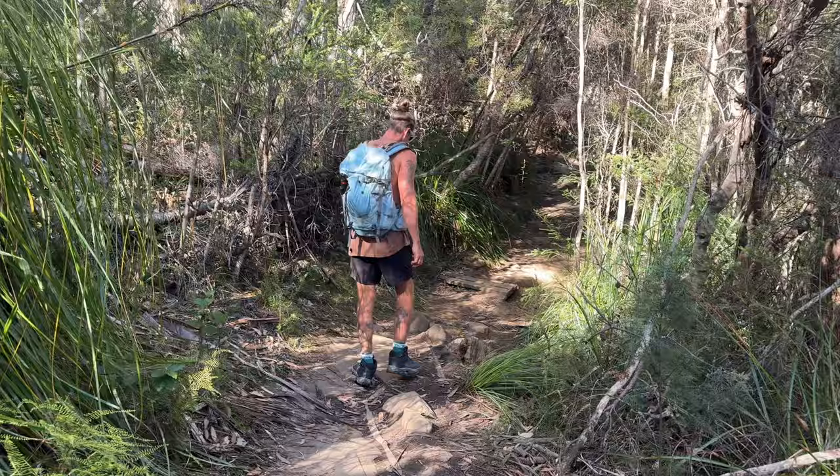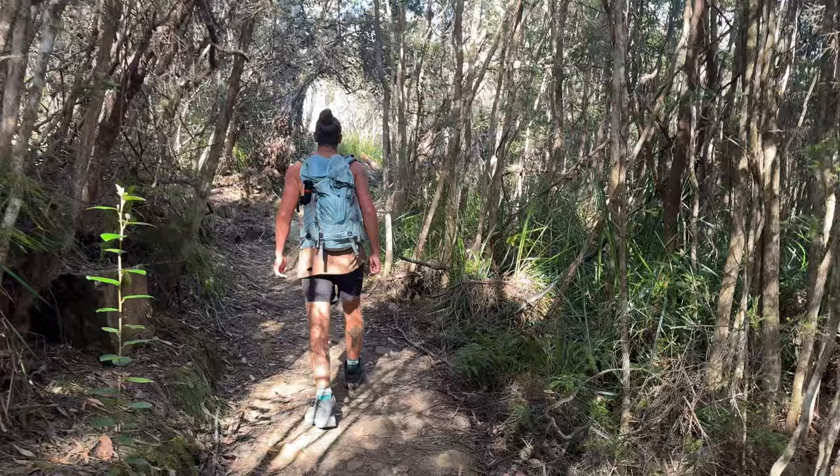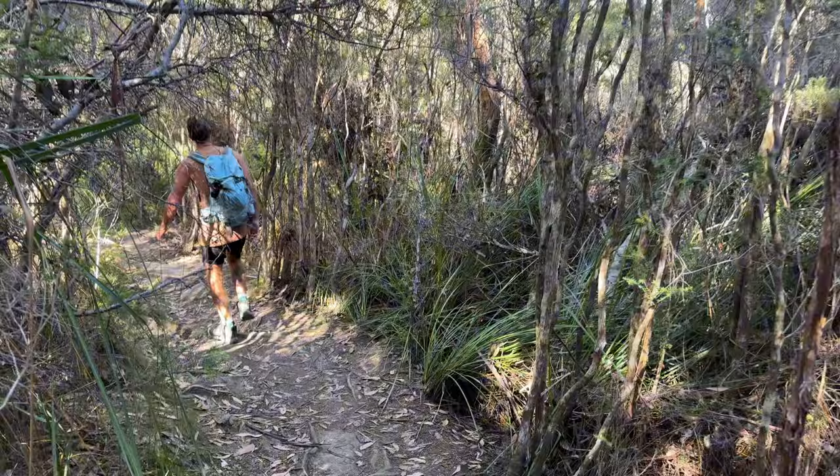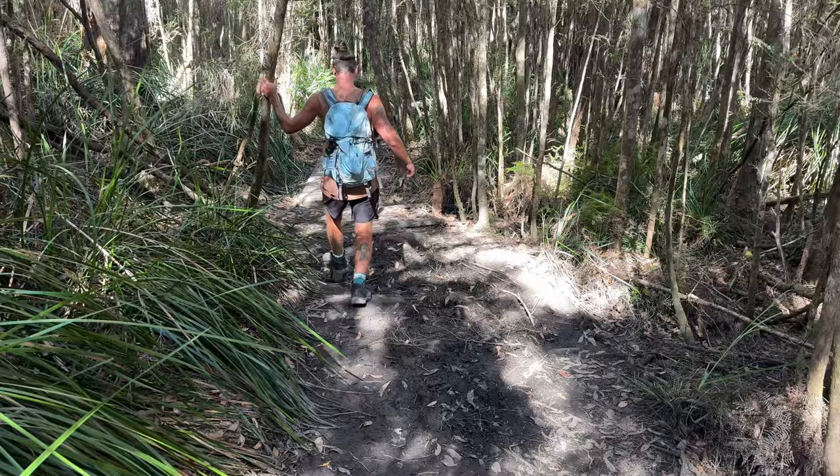The trail starts with a fairly easy to follow dirt path. There are a few uneven parts as the ground is rocky and has tree roots popping up here and there, but it is easily managed. As this trail is so bushy, please be mindful of snakes in the area — we did see a tiger snake slither across our path near the beginning of the track. This track can become fairly muddy after some wet weather, so make sure you wear appropriate footwear.